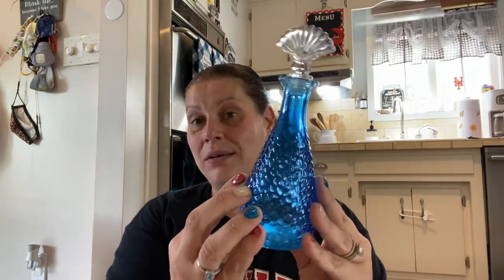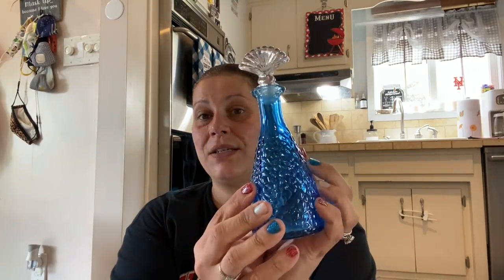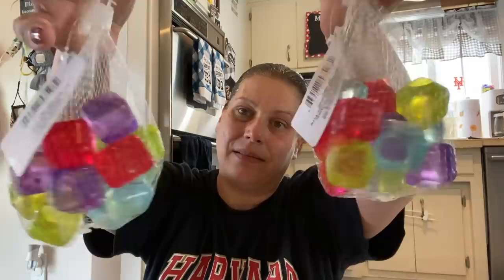Now let's move on to housewares, which is only like two items. The first thing I got was this bottle — they had these last summer in three different colors but I just picked up this one. I just love the color, I loved everything about it. And then I grabbed two packs of these plastic ice cubes — you get 16 pieces in each little mesh bag. Isn't that great? Put them in the freezer, you never know when you're going to need them. And that's it for housewares.